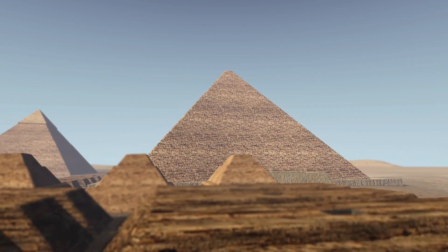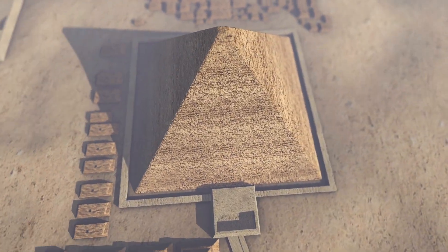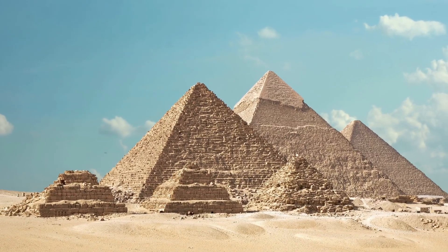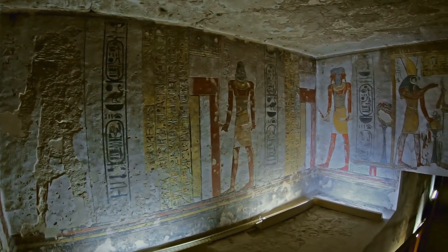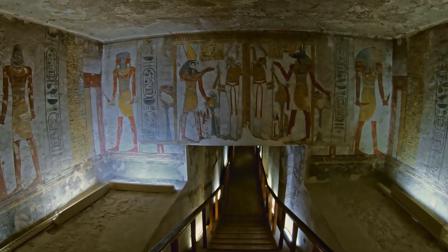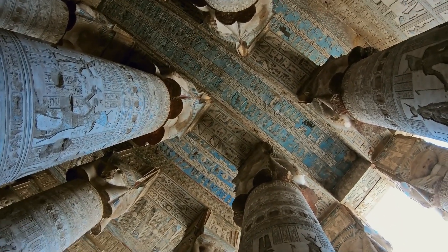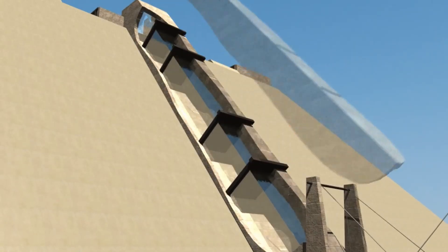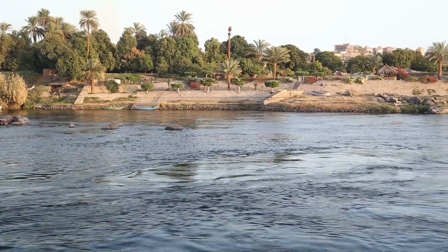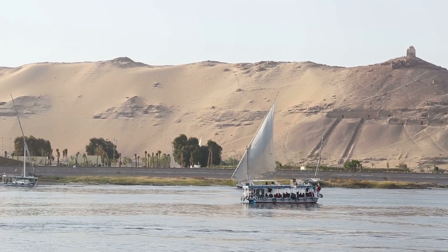The idea becomes even harder to dismiss when we consider the extraordinary precision of Egyptian monuments. The Great Pyramid is aligned almost perfectly to true north, a feat requiring mathematical genius. But aligning blocks weighing dozens of tons with millimeter accuracy requires more than genius — it suggests technology. Whether that was mechanical ramps, counterweights, or water-driven hydraulics, the evidence continues to grow that the Egyptians knew more about engineering than we've given them credit for. The Nile wasn't just their lifeline; it may have been their power source, their transport network, even their secret tool of construction.